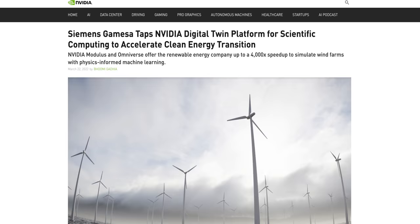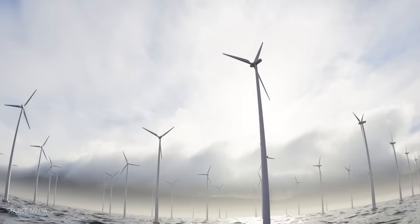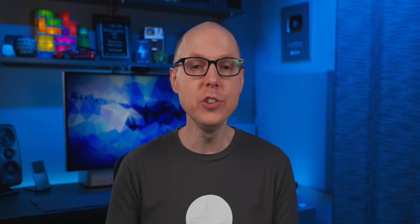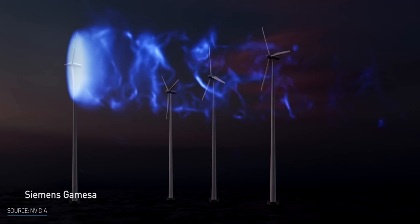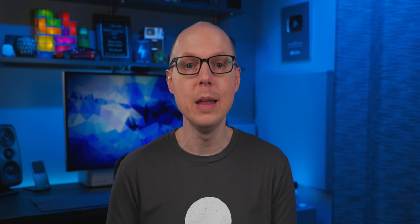Siemens Gamesa Renewable Energy, a worldwide company with thousands of wind turbines installed around the world, has teamed up with NVIDIA to develop a digital twin platform to perform high-fidelity simulations of wind farms utilizing physics-informed machine learning. Digital twins consist of a virtual model that accurately mirrors a physical object. This technology will empower researchers with massive computational power to model complex systems with much higher speed and accuracy than previous AI modeling. The platform takes advantage of NVIDIA Modulus, which is used to train a neural network and build an AI surrogate model for digital twins.